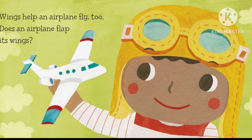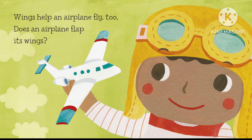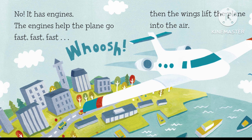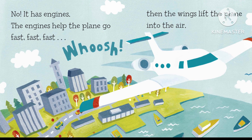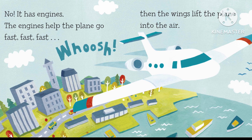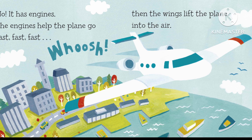Wings help an airplane fly, too. Does an airplane flap its wings? No, it has engines. The engines help the plane go fast, fast, fast. Whoosh! Then the wings lift the plane into the air.